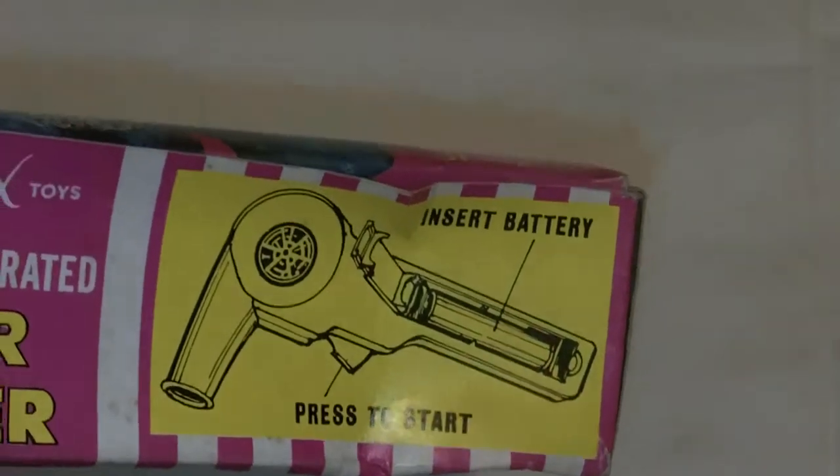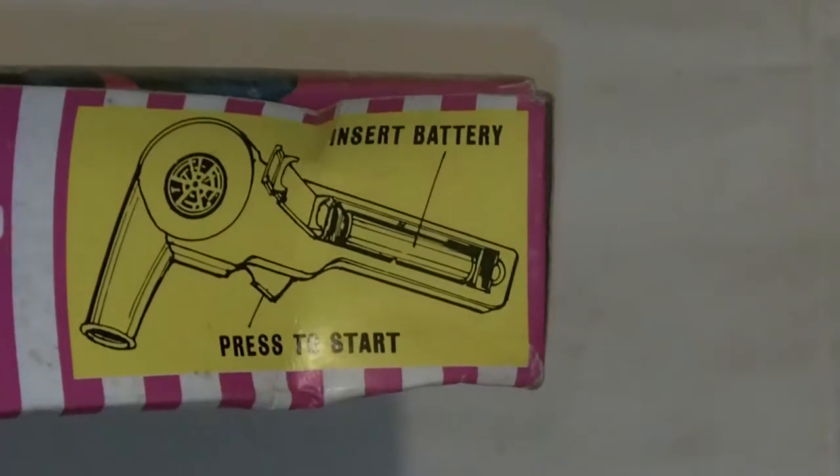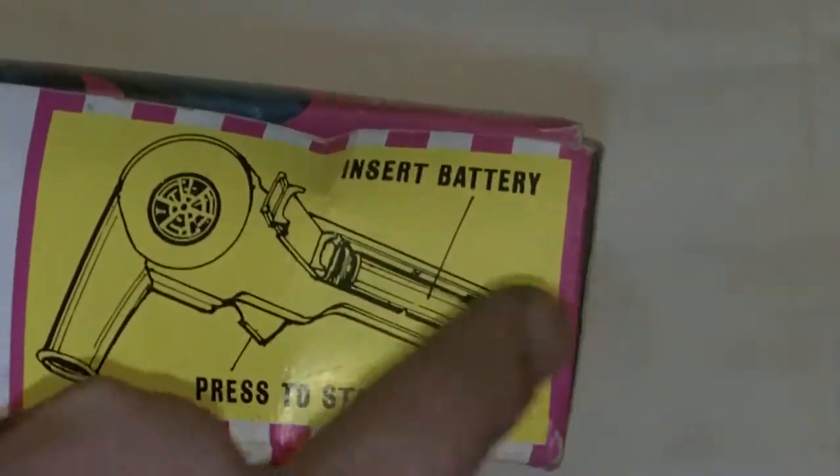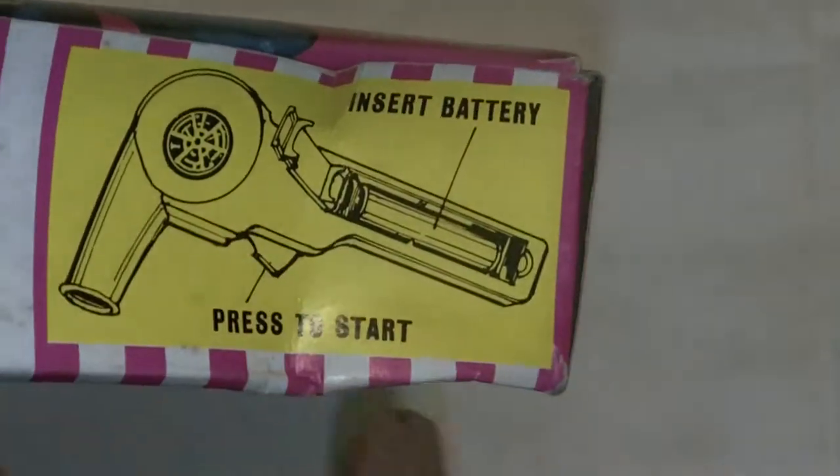Put batteries in it — don't know if it still works, it's never been used, let's put it that way. It's old shop stock and I was just going around a car boot and I bumped into it and I thought, 'I've got to have that.' You just put the battery in, insert it, press start and hey presto you've got a hair dryer.